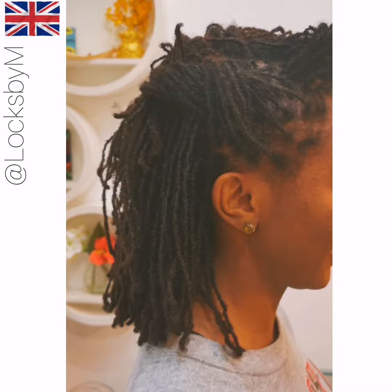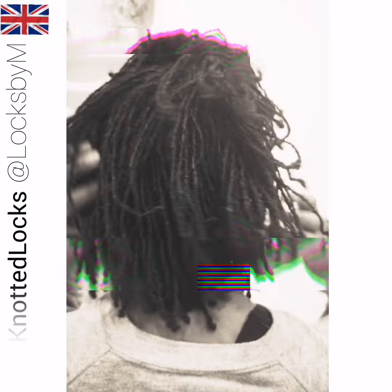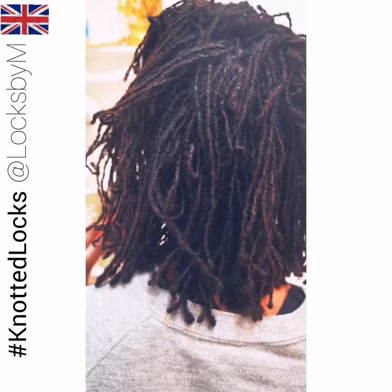These are Erin's locks. Erin's locks are very mature locks that have existed for over ten years.